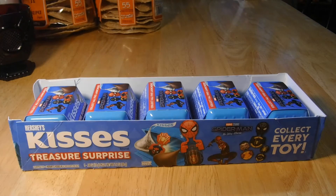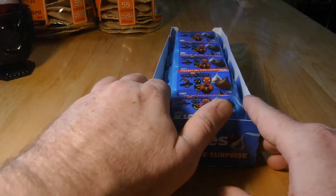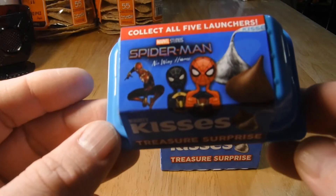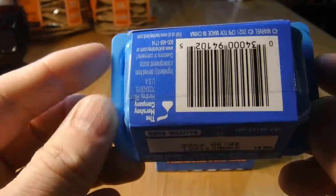Hey guys, today I'm gonna be opening up a Spider-Man treasure surprise with Hershey kisses. I'm not sure how many toys are here to collect, but I'm gonna see which ones I can get. I think there's five — see if I get lucky. All right, Spider-Man No Way Home treasure surprise.